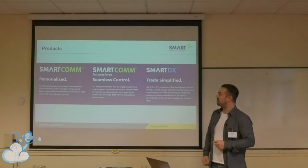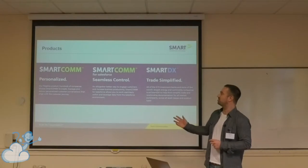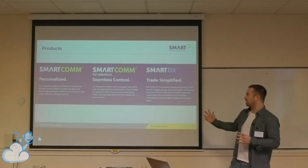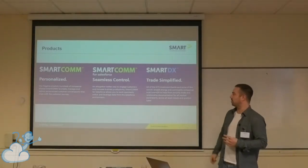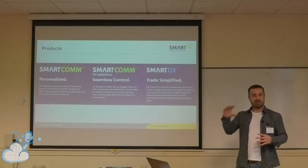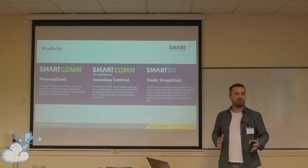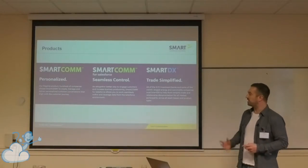These are the three main products that we offer, excluding the Intellidox acquisition. SmartComm, SmartComm for Salesforce — they're essentially the same thing, but one's just for Salesforce. And then SmartDX, which is slightly different. It adds collaboration functionality used by all the big investment banks. It allows investment banks to collaborate on trade negotiations within the cloud — before they were doing this via Word documents back and forth, which was error-prone and time-consuming. So that's a really exciting product that we can leverage in the cloud.